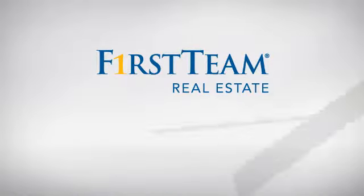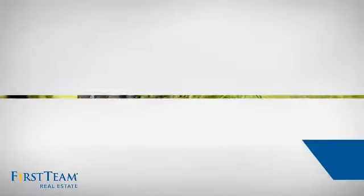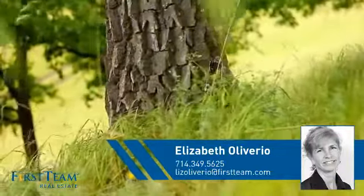At First Team Real Estate, you'll find a place you'll feel right at home in. This video is brought to you by your real estate agent, Elizabeth.